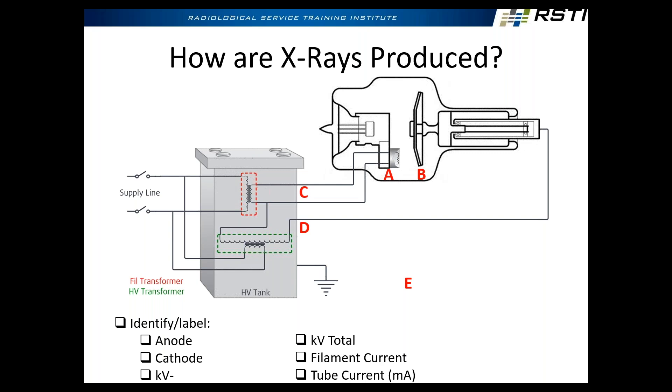The reason we're applying the potential across the anode and cathode is that's how we're going to pull tube current across to create radiation. If we don't have KV, you're not going to make any x-rays. So first we have to apply high voltage between the anode and cathode. KV minus will be A — the cathode is going to be negative — and by process of elimination, KV positive is going to be B, the anode. Electrons want to flow from negative to positive.